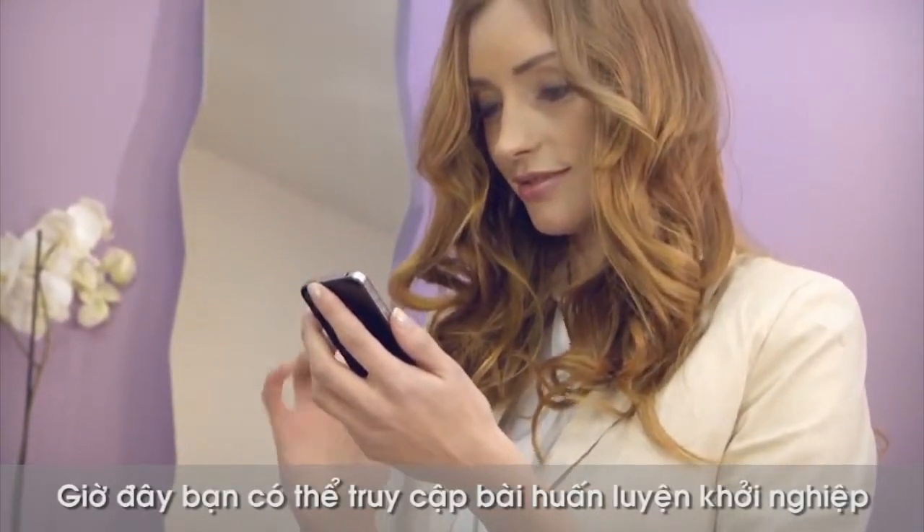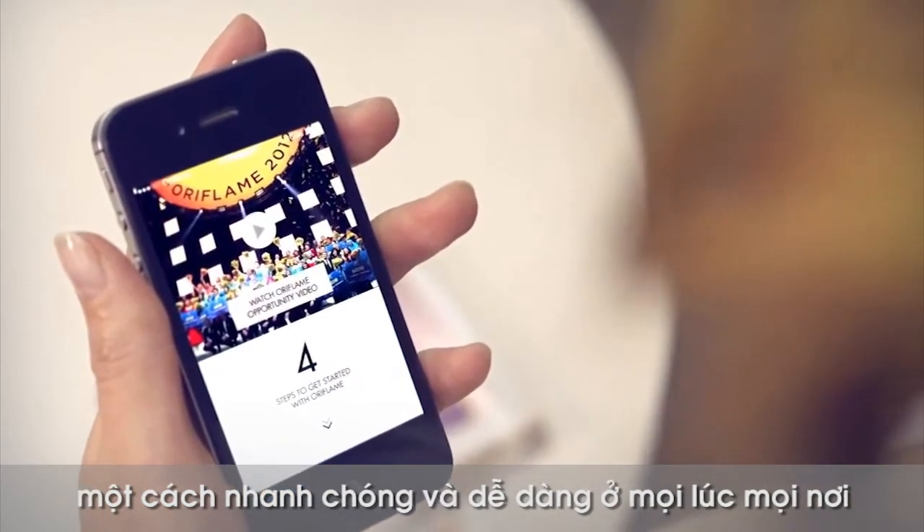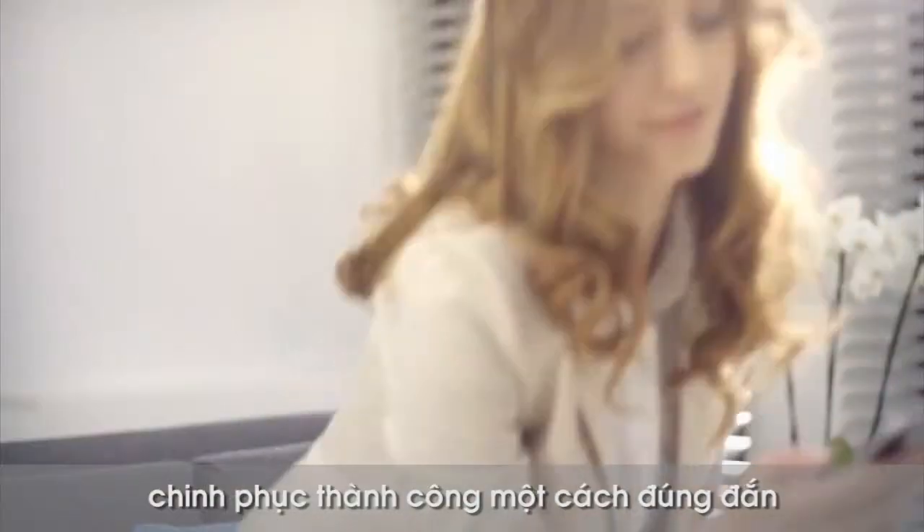Now you can do the Getting Started training quickly and simply, anytime and anywhere. Try this four-step guide to start your journey to success.